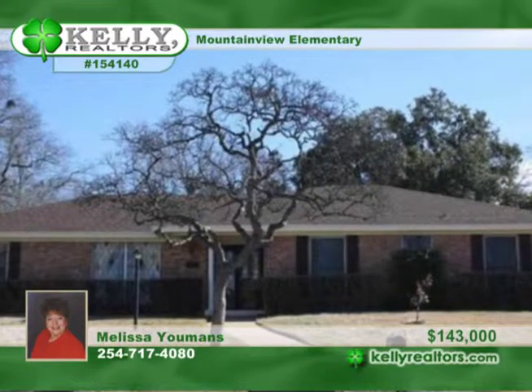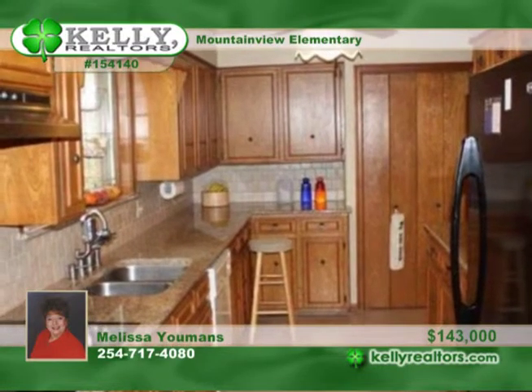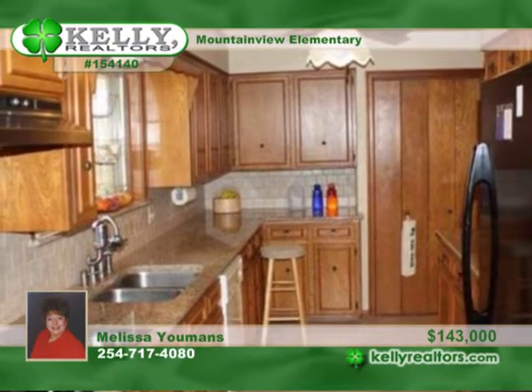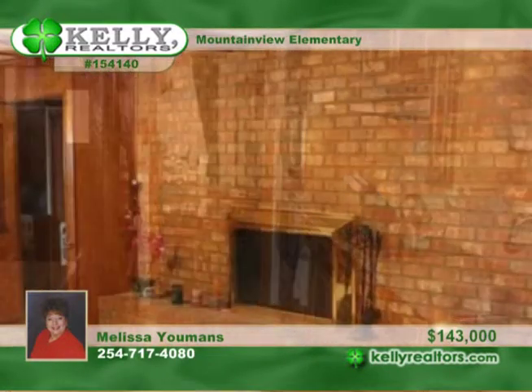Don't miss this super deal being offered in this well-loved and maintained four-bedroom, two-bath home. It's in a convenient location close to schools, shopping, and hospitals. There's a space for everyone and everything here with large rooms and tons of storage throughout.